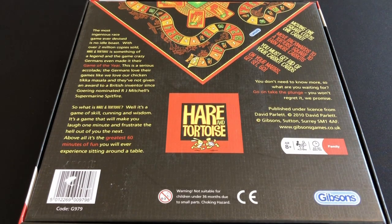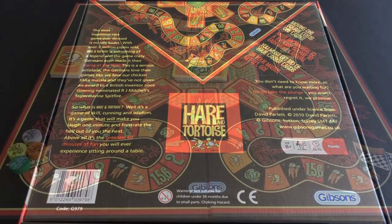It goes on: 'What is Hare and Tortoise? Well, it's a game of skill, cunning, and wisdom. It's a game that will make you laugh one minute and frustrate the hell out of you the next. Above all, it's the greatest 60 minutes of fun you will ever experience sitting around a table.' How weird is that? It's really odd — once you resort to tikka masala jokes and references to World War II you're in cringe territory. It's also very salesman-like with very little actual information about the game itself.